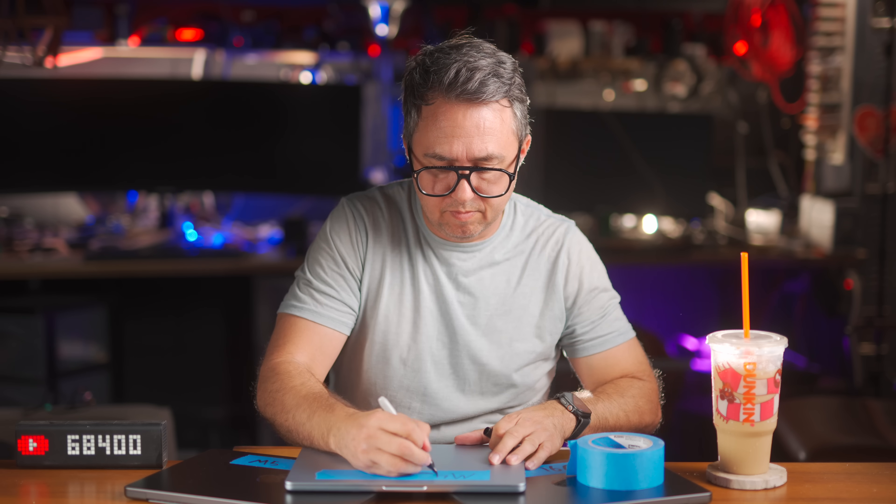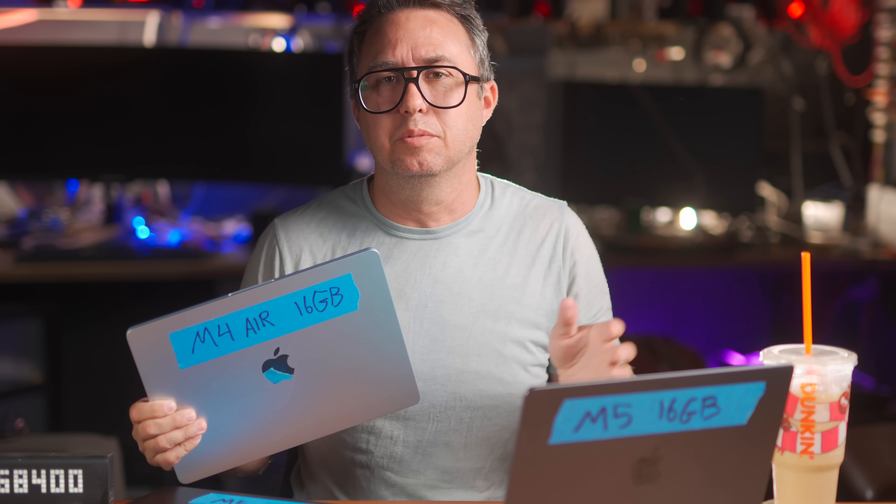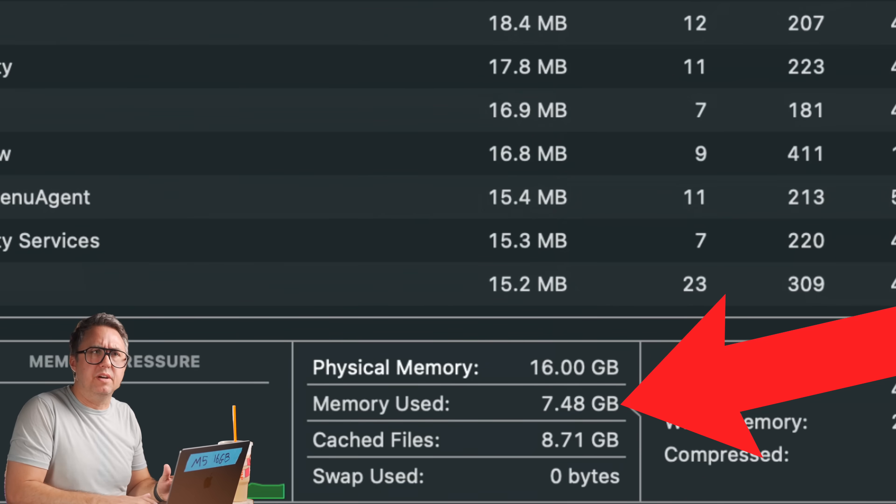I want to demonstrate this. With a fresh restart of this M5 MacBook Pro — and the M4 Air works exactly the same way — with nothing but the system software running, and I made sure to go into login items and turn everything off, this computer is using almost eight gigabytes of RAM. So let me go in and just start opening stuff.